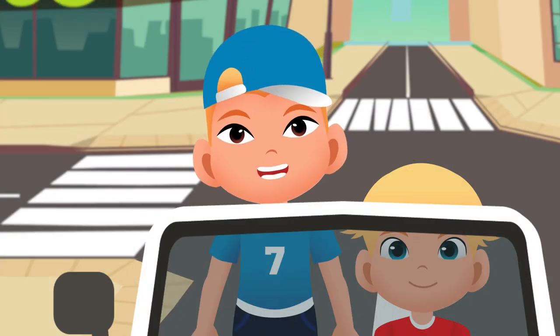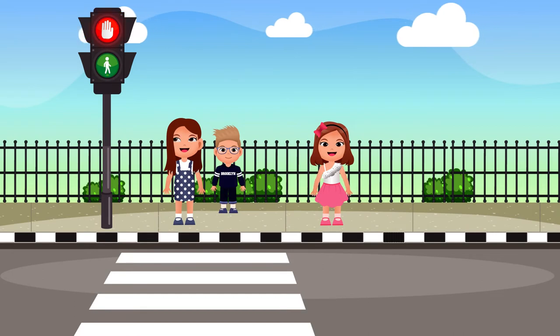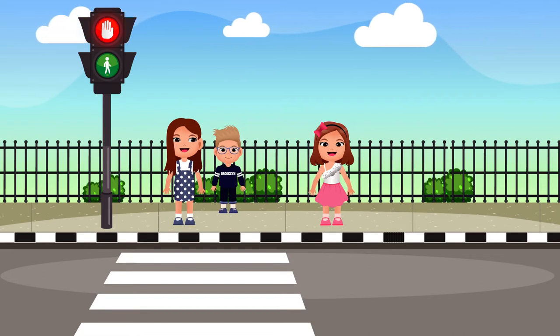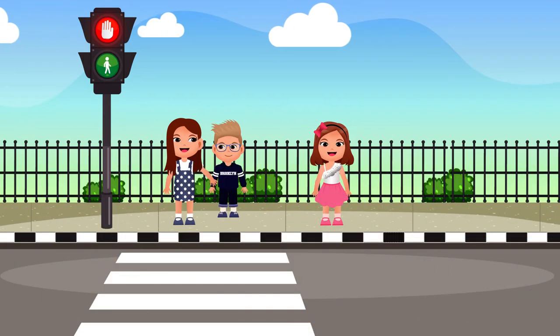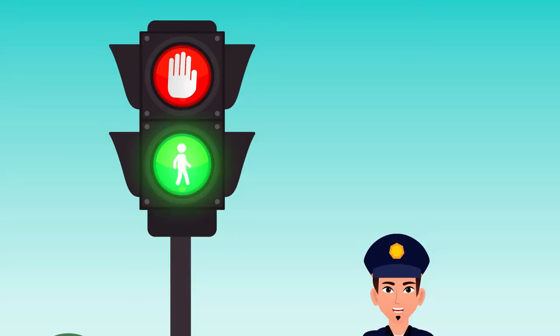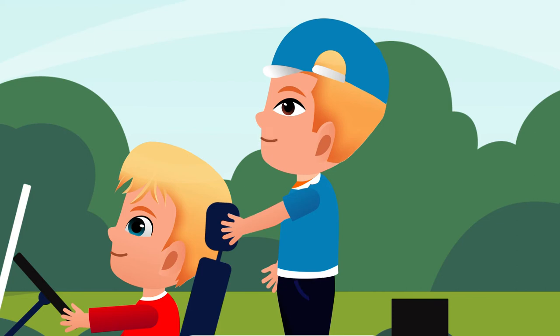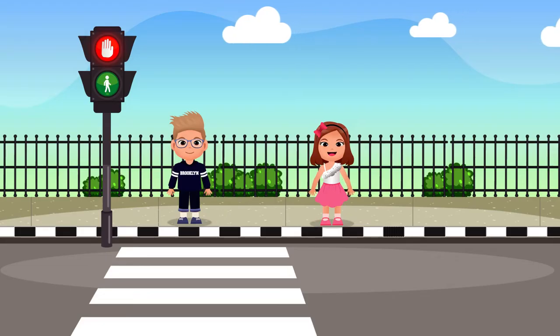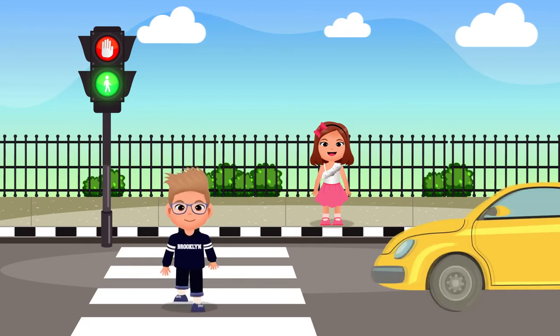Why is the red light with the picture of a hand? Because it tells the pedestrians not to cross the road — they have to wait. It means cars can go now. And what about green light? Green light is with the picture of a running man. I understand. It shows that pedestrians can cross the road, and all cars should be stopped.